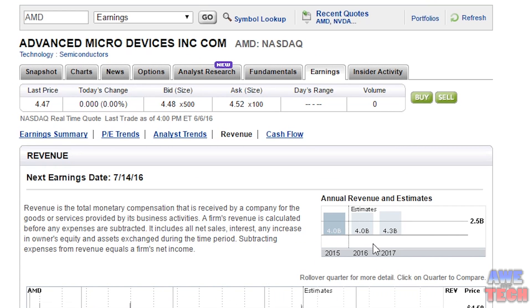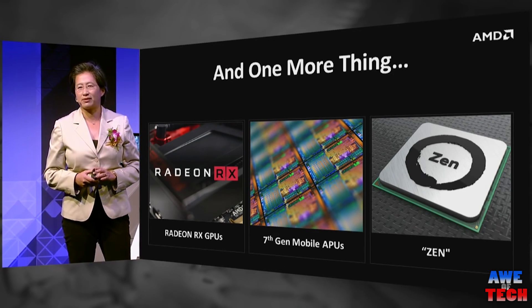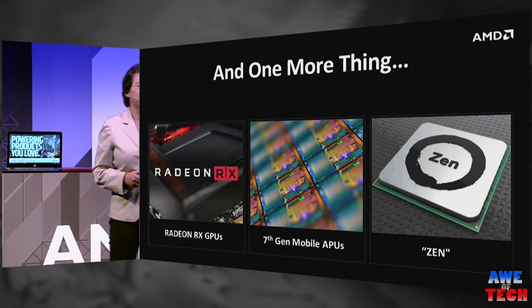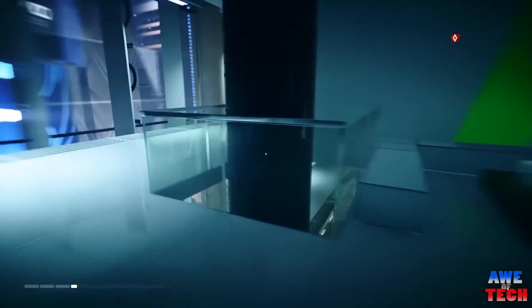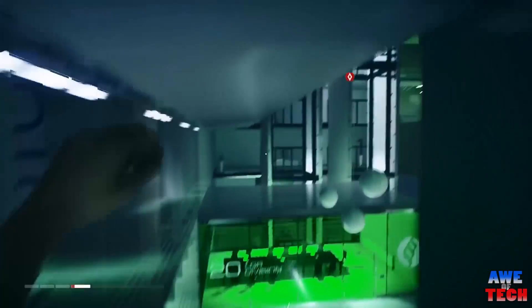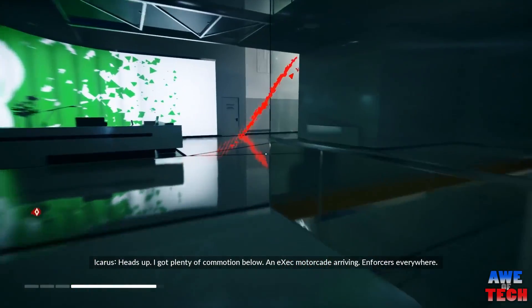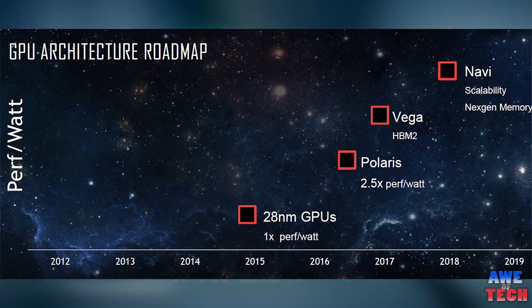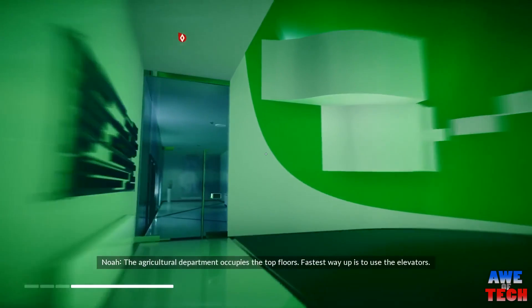If AMD really gets its mojo back with not only the four horsemen of graphics but also Zen, a lower margins and higher market share strategy could lead this underdog to profitability, giving the company a tremendous amount of growth and potential upside. By selling in such large quantities and potentially dominating the mainstream market, this will develop customer loyalty and prepare us all for AMD's fourth horseman — Vega, the successor to Fiji — looking to do battle with Nvidia's Big Pascal in 2017 at the high end from both companies.